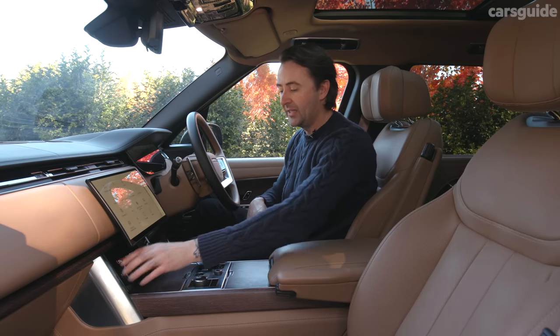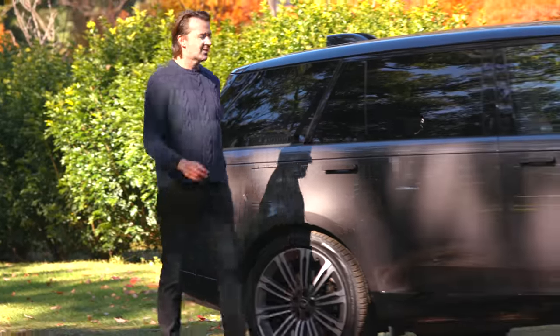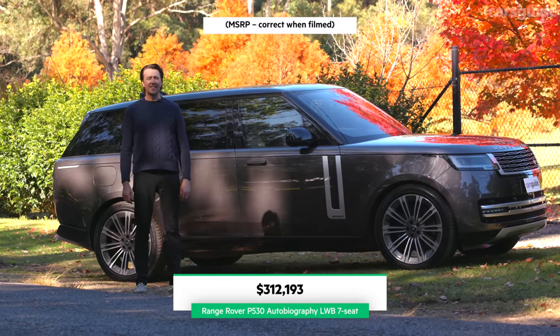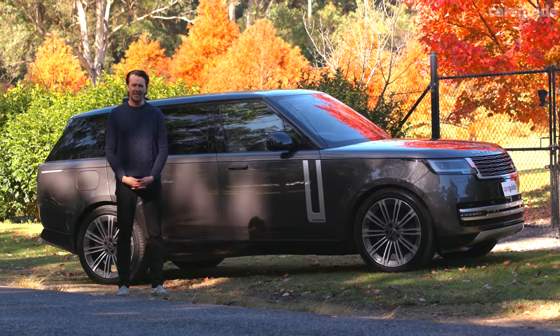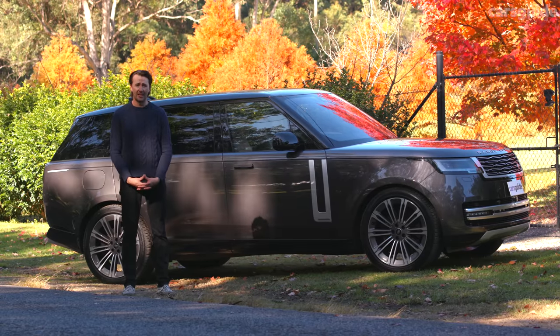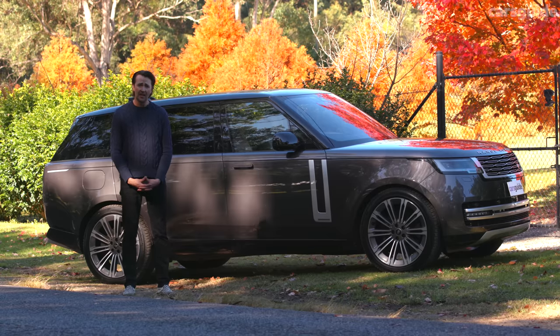So how much does all this cost? Well, more than something wearing a BMW badge, more than something wearing a Benz badge, less than a Bentley, and definitely less than an Aston Martin. I can tell you this Range Rover Autobiography is better than an Aston Martin DBX and better than a Bentley Bentayga — I've driven both those SUVs, and this is better in build quality, better in design, better in pretty much every way. That's right — even at $320,000 with all its options, the Range Rover Autobiography long wheelbase is very reasonable in value.